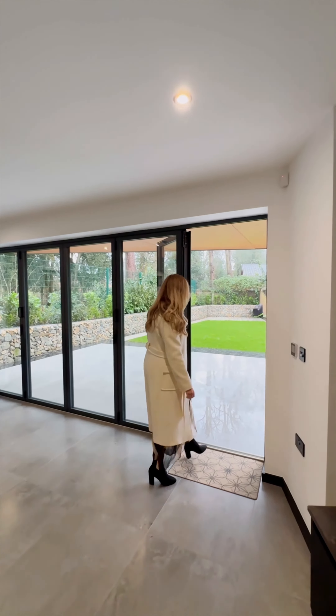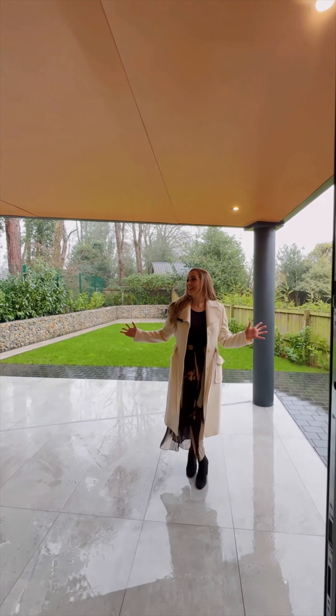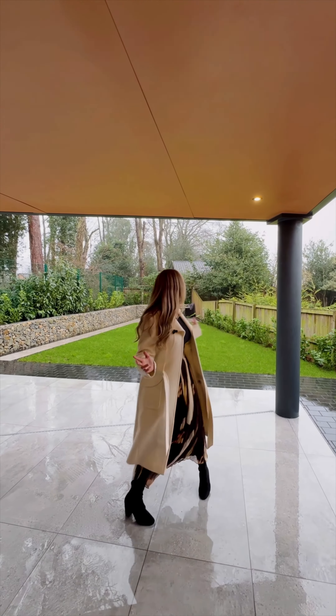Encompassing the property are newly landscaped gardens, including this covered dining area, which is great on a day like today.